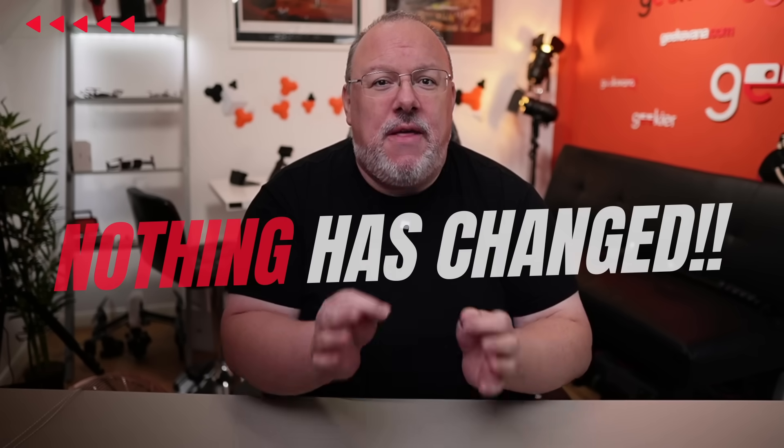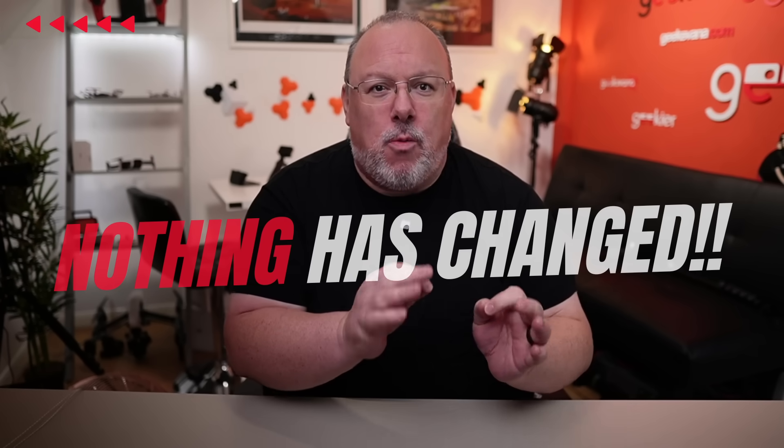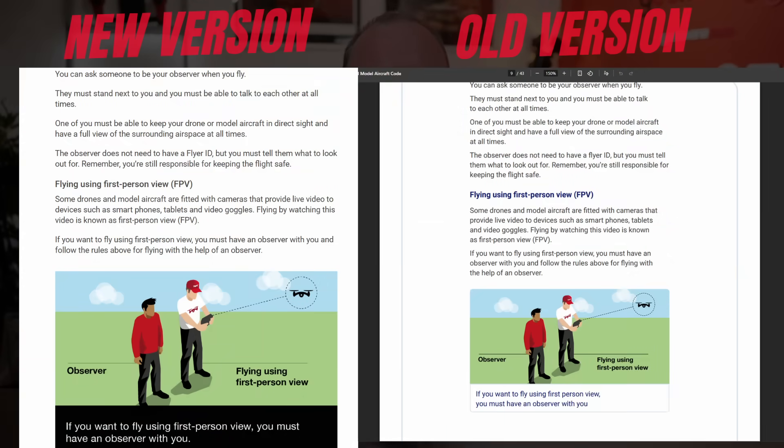We've been contacted by a number of viewers who were concerned about social media posts explaining that camera drone flyers now need a spotter, in a similar way to how FPV flyers have needed one when wearing goggles. First things first: it wasn't mentioned in our show because nothing has changed. The exact same wording was already in the drone code previous versions and it's been there for a long time. Here is the new code and here is the PDF of the previous version — it is precisely the same. Nothing has changed.